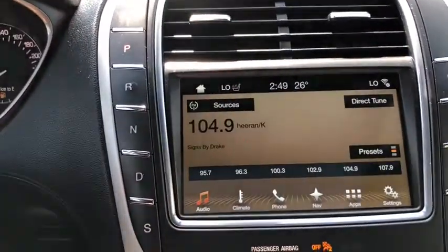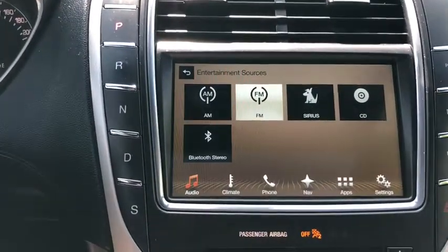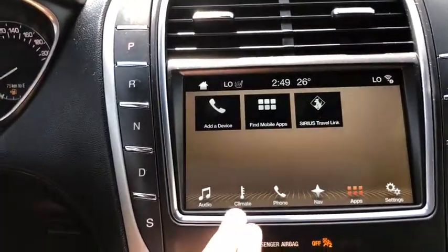You do have the Lincoln Sync 3 system in here. It does come with AM/FM radio as well as satellite radio. Also have a CD player with USB and Bluetooth connectivity. When you have your phone paired up you'll be able to pull in contacts and messages as well as some compatible apps.